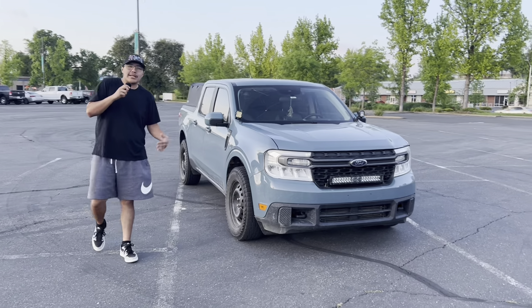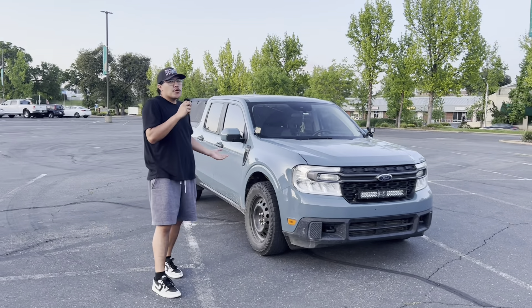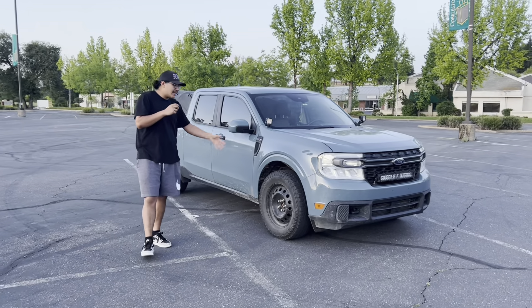So we're just going to be talking about if you guys should get a Maverick and who the Maverick is for — the demographic that's going to be buying this.